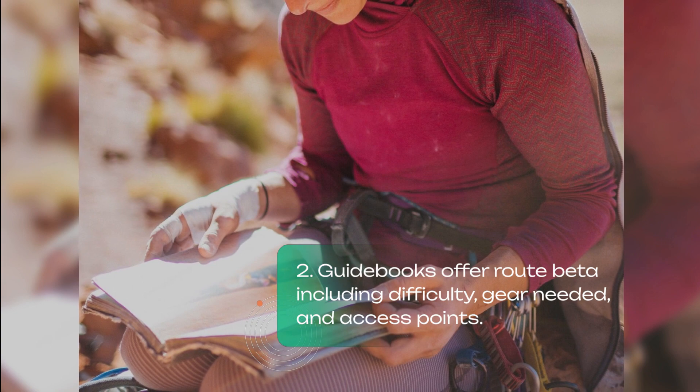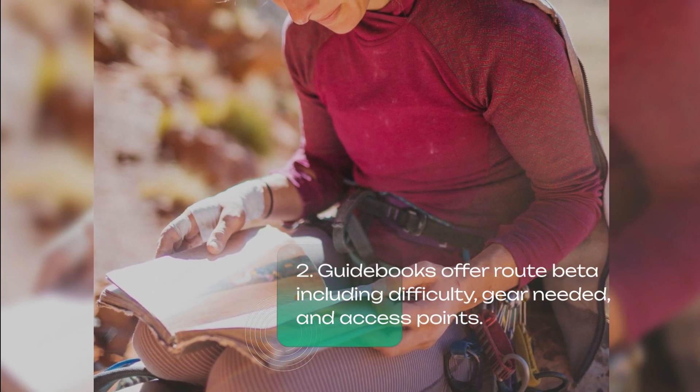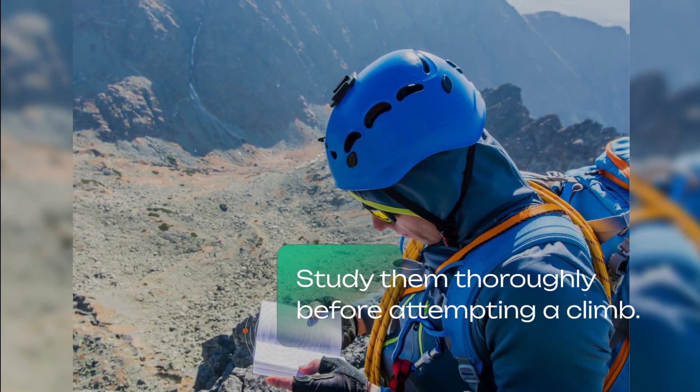Guidebooks offer route beta including difficulty, gear needed, and access points. Study them thoroughly before attempting a climb.